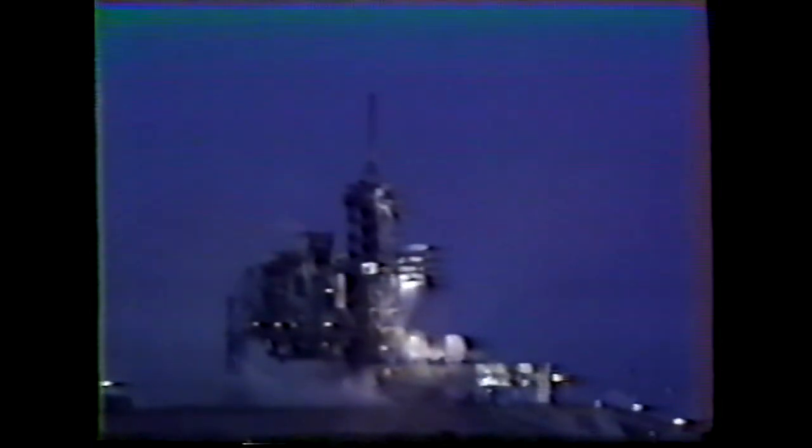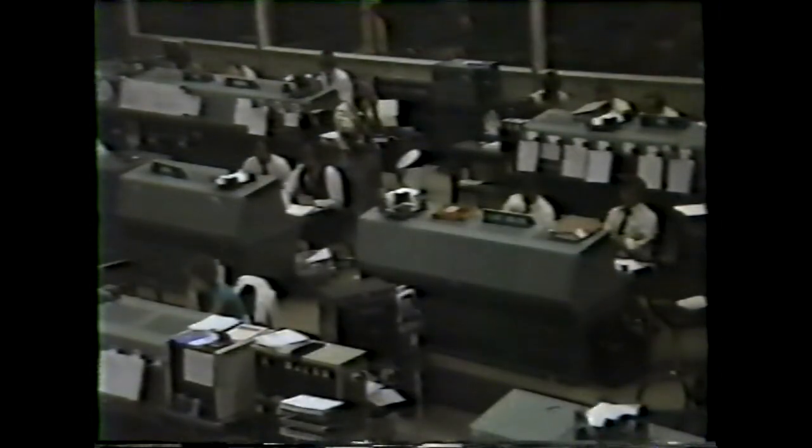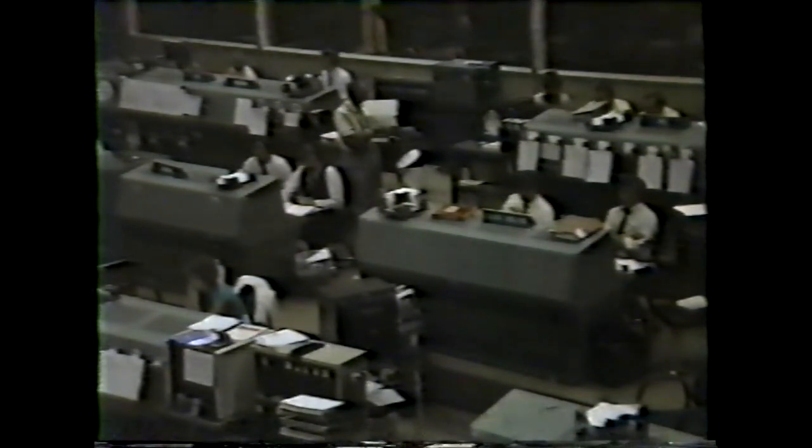Velocity 6,200 feet per second. Altitude 38 nautical miles. Downrange distance 56 nautical miles. Two minutes 50 seconds. Three engines still at 104 percent. Three auxiliary power units functioning normally. Three good fuel cells. Three minutes 10 seconds. Velocity 6,800 feet per second. Altitude 44 nautical miles.